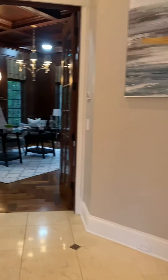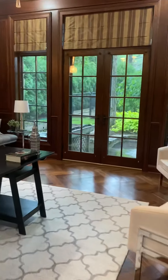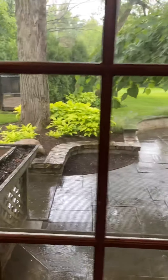Walk through here and you have the office. It's beautiful — looks out over the enormous yard. Wonderful patio. It's raining today, but still looks great.